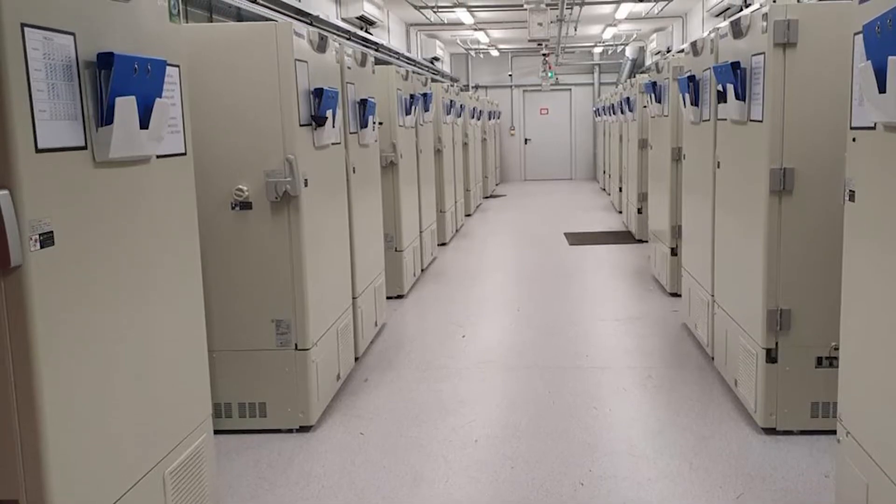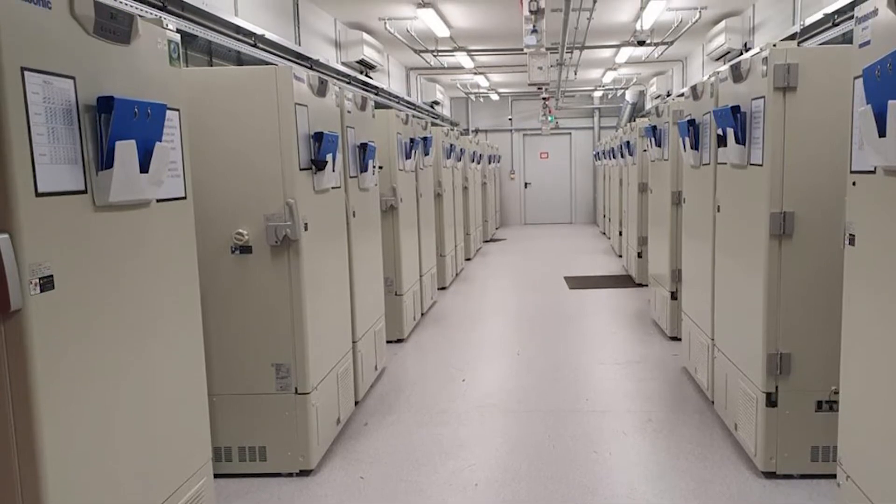Walk-in freezers maintain a thermal range of 32 degrees Fahrenheit or less. Did you know that Permatherm has supplied freezer panels for facilities with an operating temperature as low as negative 150 degrees? That's cold.